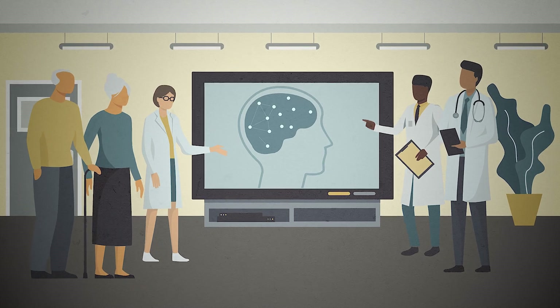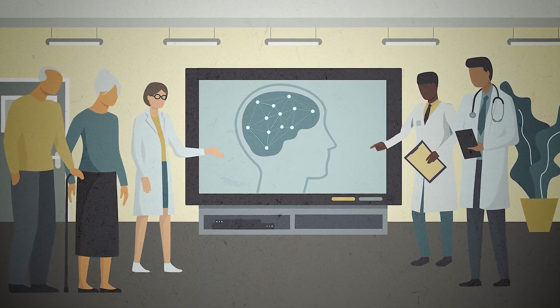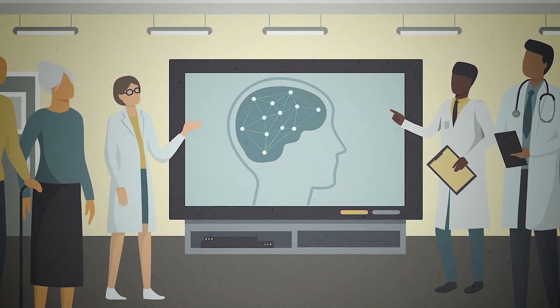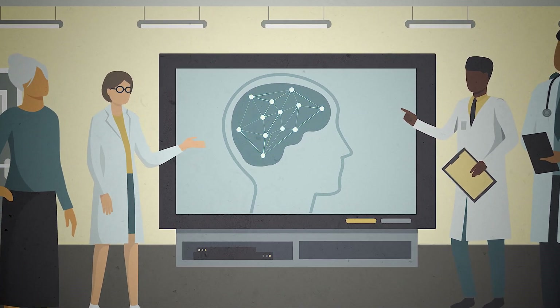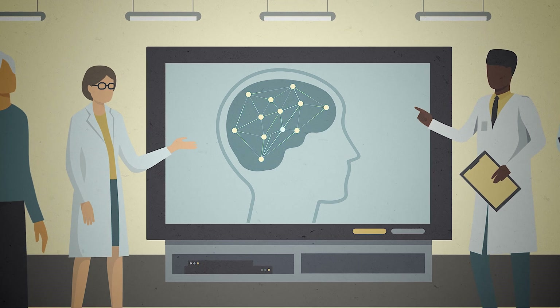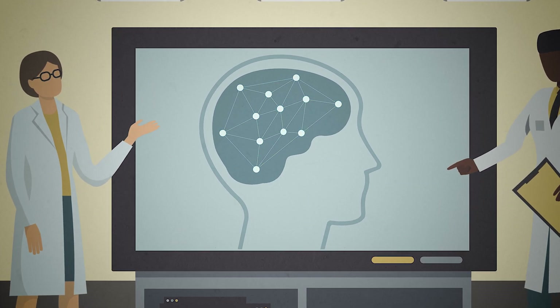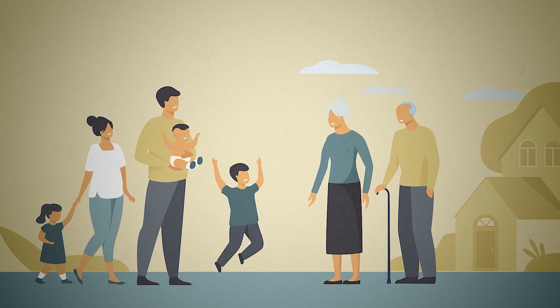After three months, participants showed improved memory in laboratory tasks and improved functioning in their daily lives. Side effects were minimal. This type of intervention does not reverse the damage to the brain caused by dementia. Rather, it helps the brain function better, and that translates into better memory performance.